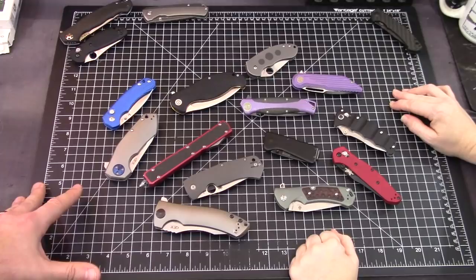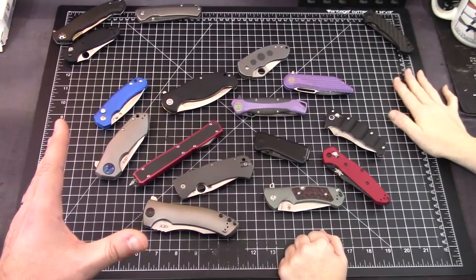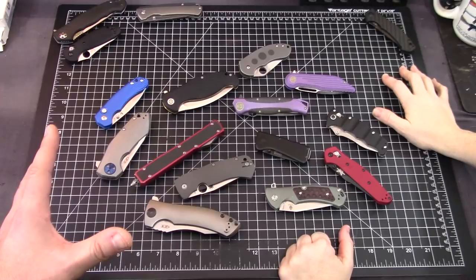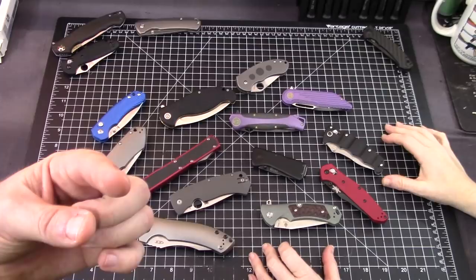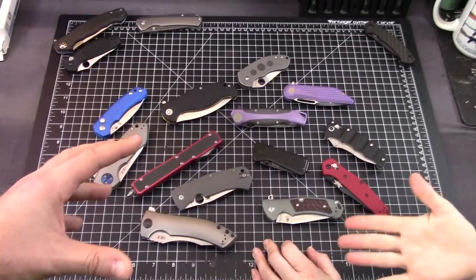Okay, this is just what we could come up with in about an hour or so — which knives of our collection are discontinued and amazing. And there's a lot more that we really just can't think of right now. That's what we need you guys for — in the comments, put which knives that we own that are discontinued that we forgot about.